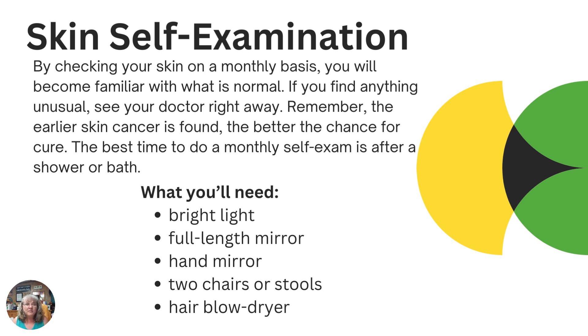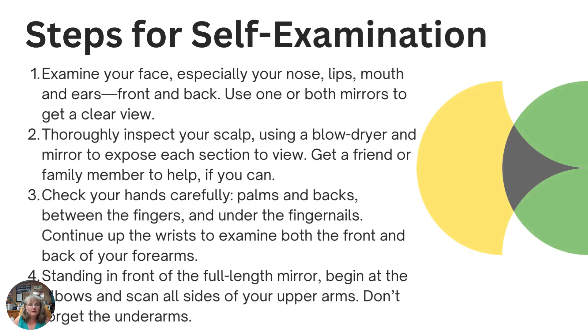We'll go through the steps and the things you should be checking and looking for, and as always, you'll want to follow up with your doctor for their checks and examinations. First, examine your face — especially your nose, lips, around your mouth, and your ears, both front and back. This is where the mirrors will come in handy; you may need to use both to get a good look behind your ears.